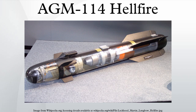The AGM-114 Hellfire is an air-to-surface missile developed primarily for anti-armour use. It was originally developed under the name 'helicopter-launched, fire-and-forget missile,' which led to the acronym Hellfire that became the missile's formal name.